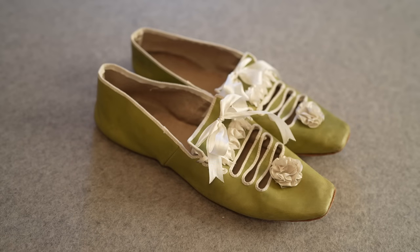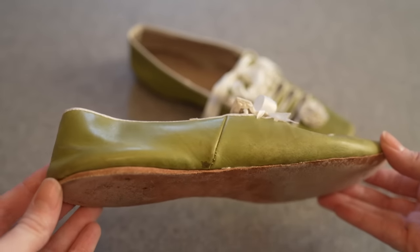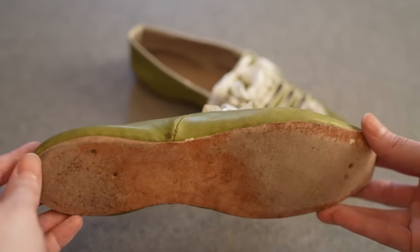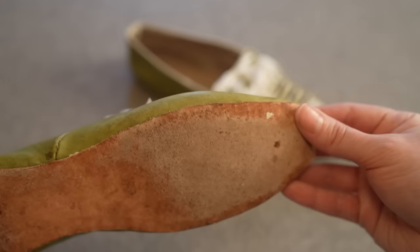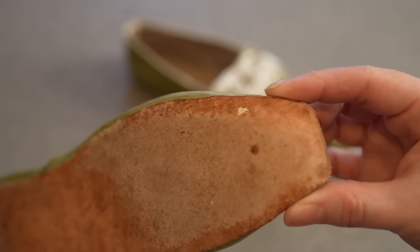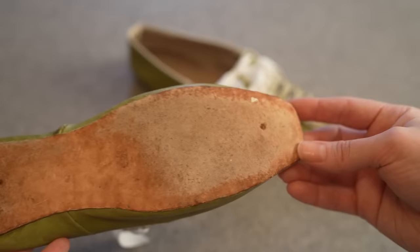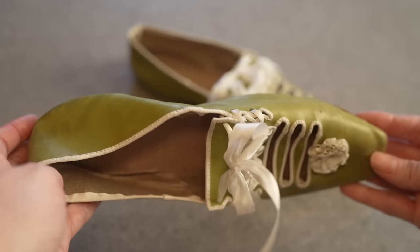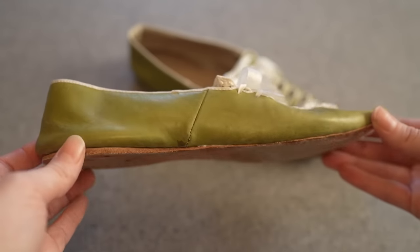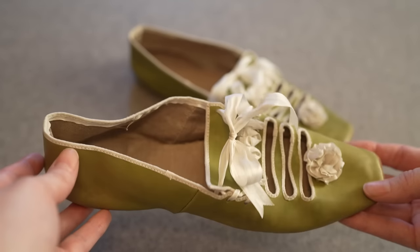In contrast, this is a reproduction pair based on an original from 1816 — we can date the original so closely because of the label inside. This pair has the flat sole that will become more common later, and it also has the square toe that becomes so popular for many decades. The square is very narrow relative to the width of the actual foot, which will really start to change throughout the next few decades. It's a great example showing that more than one style was going on at the same time.